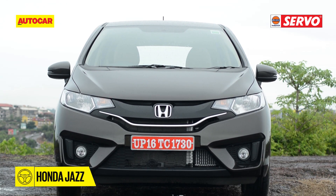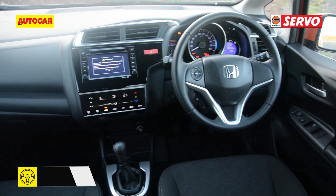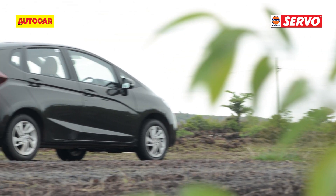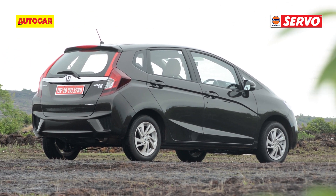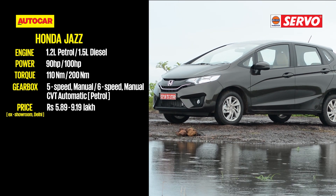Honda's Jazz is an easy-to-live-with hatch due to the spacious airy cabin, comfortable seats and good boot space. It may have stiff competition from the likes of the Maruti Baleno and the Hyundai i20, but Honda's great packaging, fuel-efficient diesel engines and a discount of about Rs. 85,000 make it an attractive deal now.